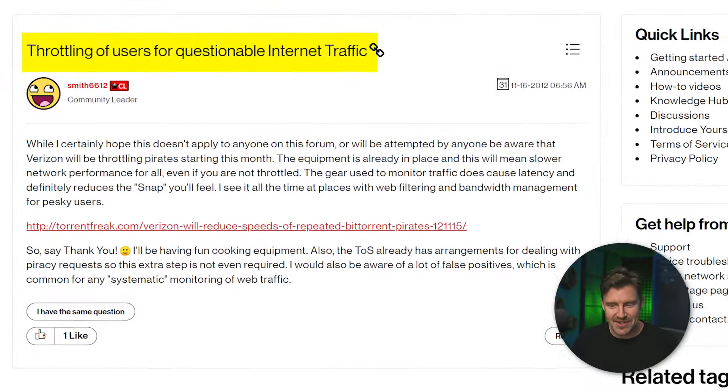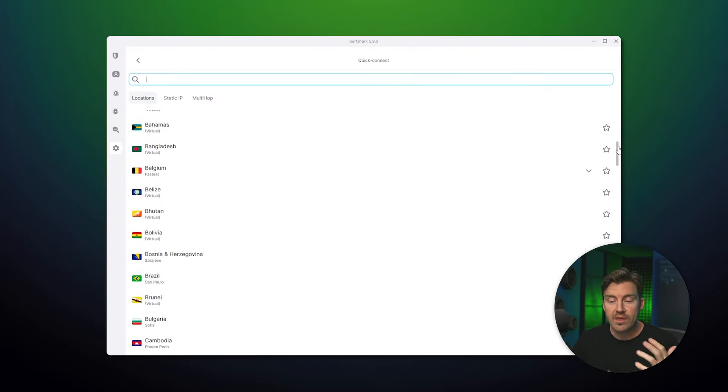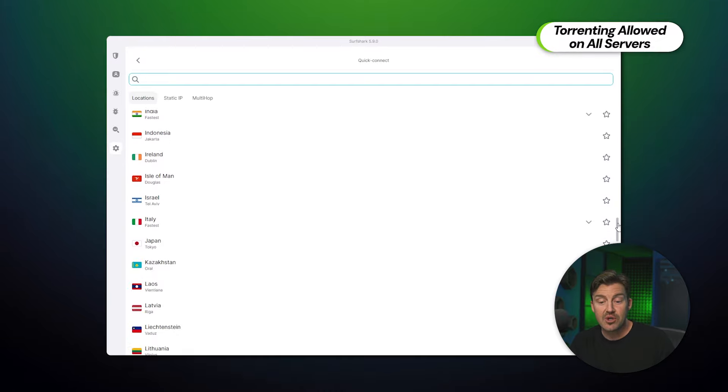Torrenting suffers a lot from ISP shenanigans as well. I might not torrent too much, but whenever I do, slowdowns, throttling, and service disruptions — ISPs love to do that to me. Naturally, Surfshark makes the problem go away. With a VPN enabled, ISPs can't see what I'm up to. And I don't have to choose a specific server — with Surfshark, torrenting is allowed on all servers. Security and privacy have to be perfect for torrenting, but I've already talked about that.